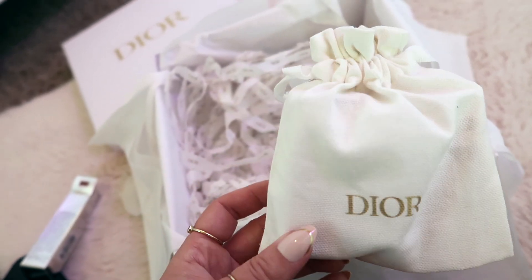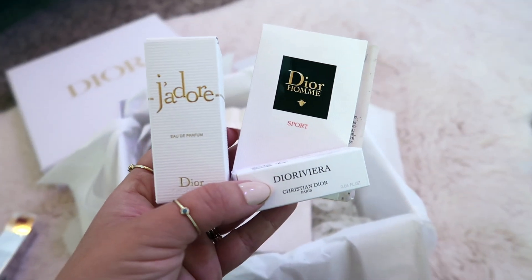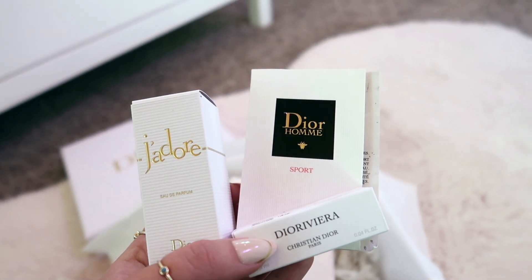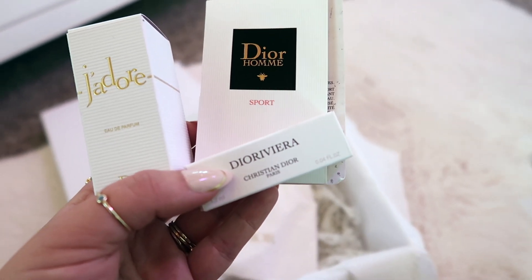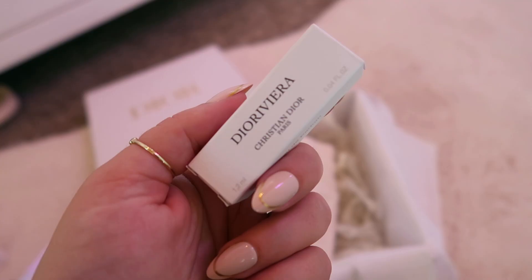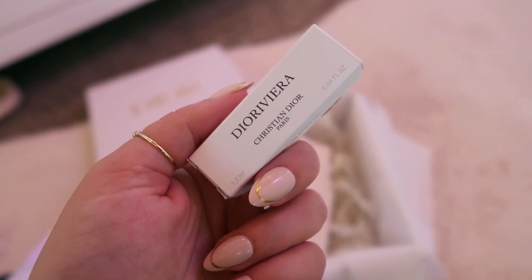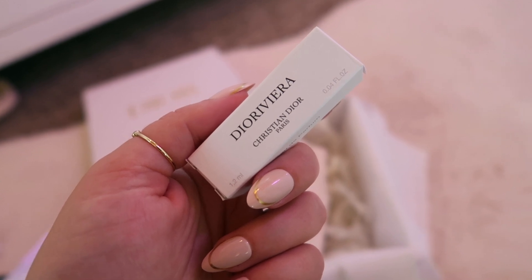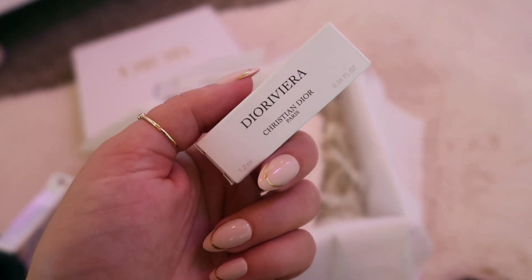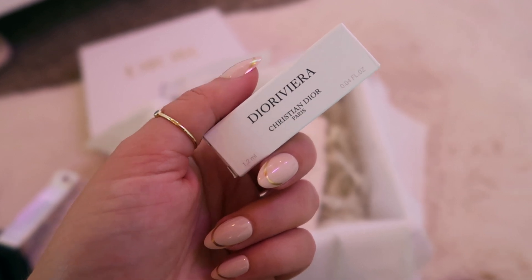I did get a free little gift — I was able to pick some samples. So here are the samples I chose: I got the J'adore perfume, the Dior Homme Sport, and the Dior Riviera. The Dior Riviera is very green — it's kind of like that fresh, green, almost herby scent, but not overwhelming. It's actually really nice — clean and soapy but green, a really nice spring-summer scent.